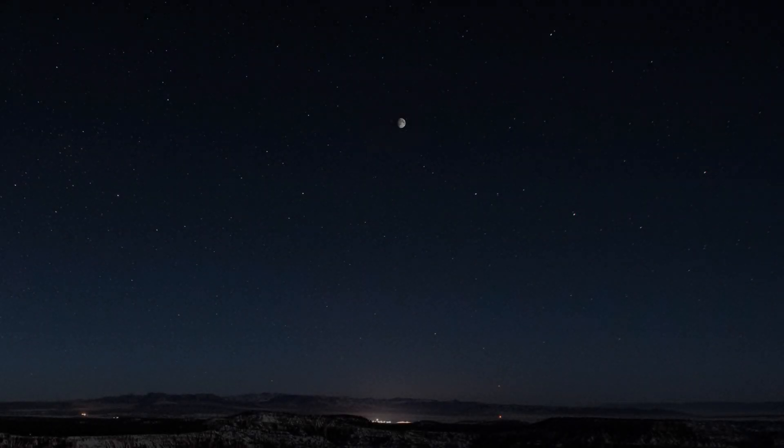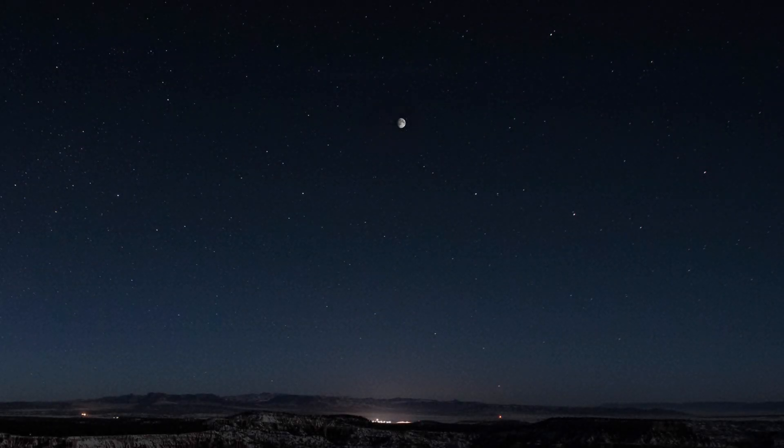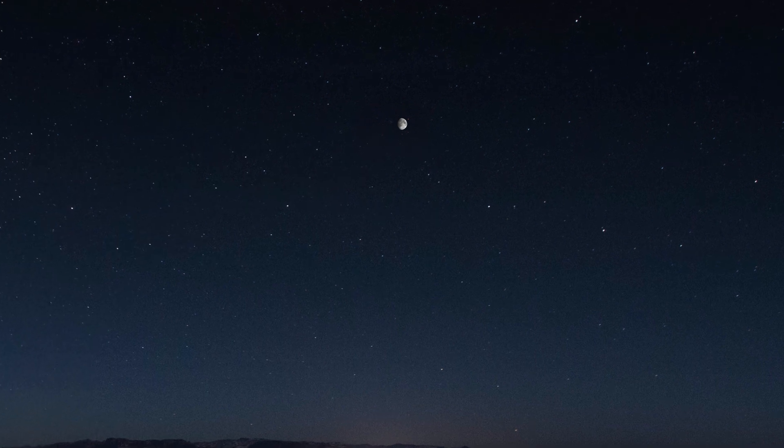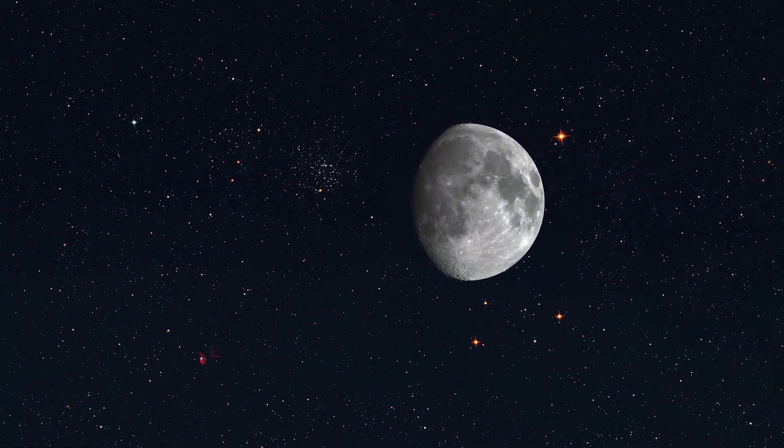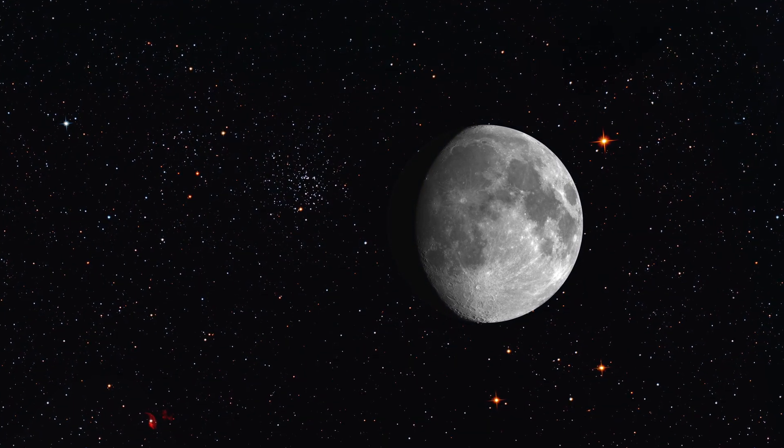To get a sense for the scale of the things being captured by the new James Webb Space Telescope, start by imagining you're standing outside, looking up at the night sky. It's full of stars, and ahead you can see the Moon. While the Moon may be the largest object in the sky, it's actually a pretty small part of it. It occupies just half a degree of your field of view, about as much as your thumbnail does, viewed at arm's length.